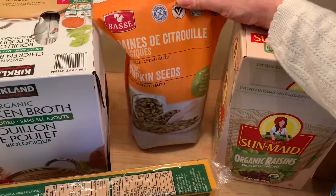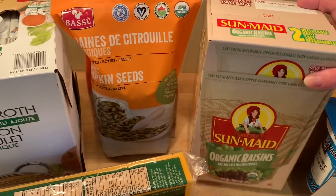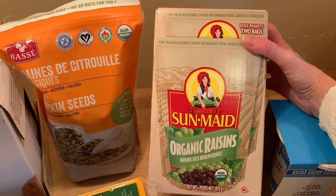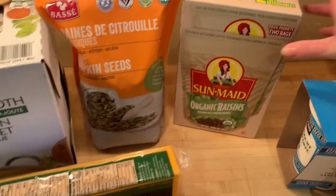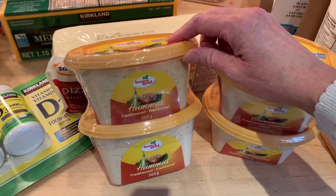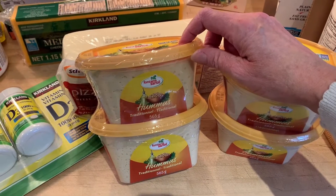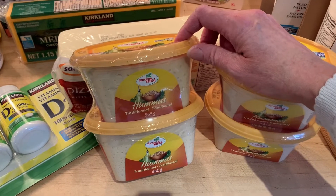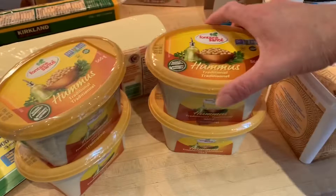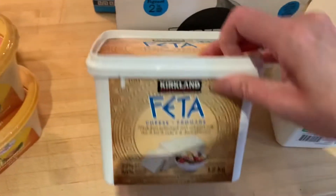I got this big bag of pumpkin seeds. I also love to pick up almonds when I'm there, but I already had some so I didn't need those. I also got this big pack of organic raisins. This is my favorite brand of hummus — I already find it a really good deal at $6.99 for two, but they were actually on sale for $4.99 for two, so I grabbed four of those.